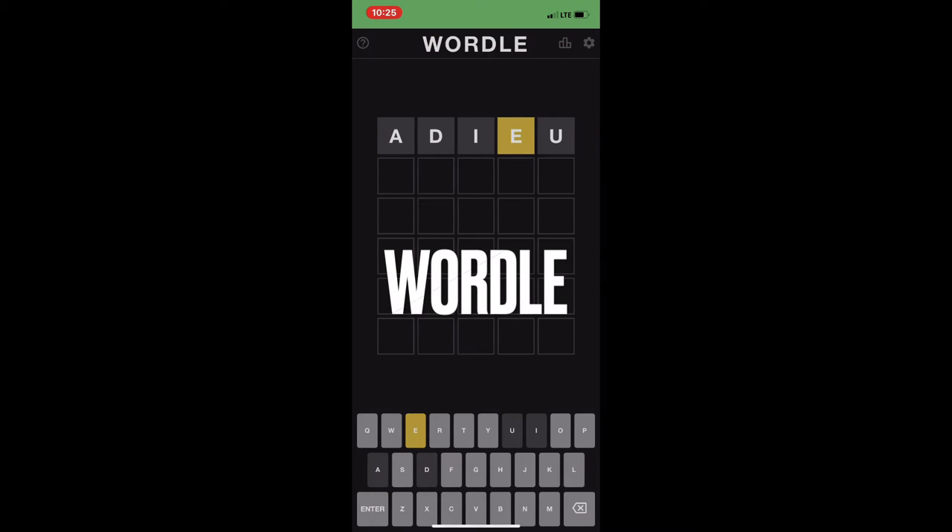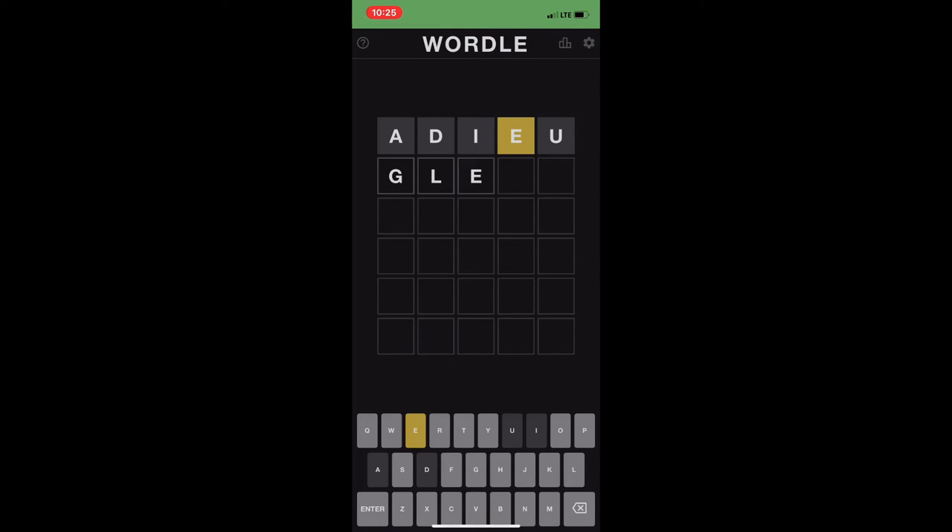Next up we have Wordle, and Wordle has taken the world by storm and for good reason. Each day you can solve one Wordle puzzle. You solve it by finding a five-letter word and you only get six guesses to do so. When you make a guess it will tell you whether the letters in your guessed word are in the actual word, as well as whether those letters are in the right position.